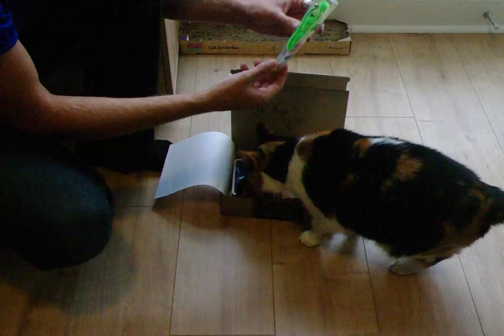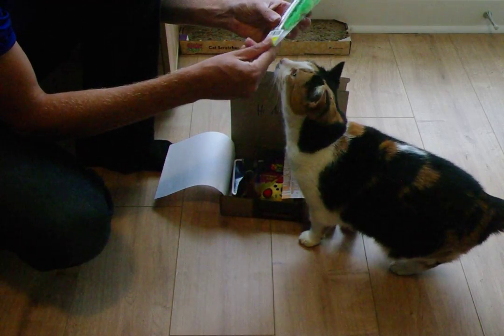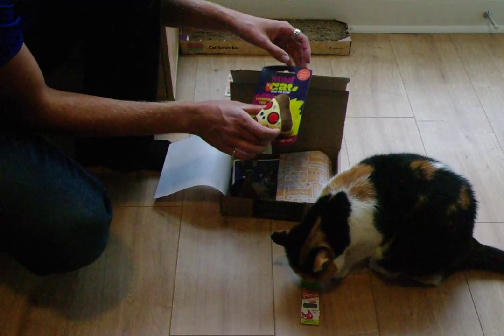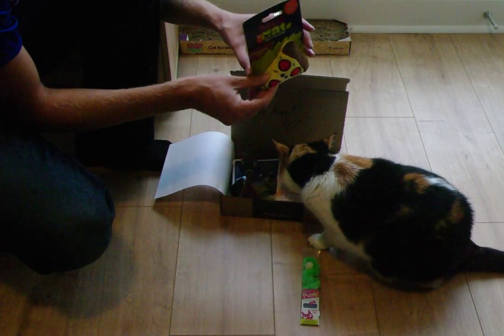Heart Playfuls — it's a little cat toy. Should be interesting once we get it out. We've got a Mad Cat catnip toy, a little pizza.